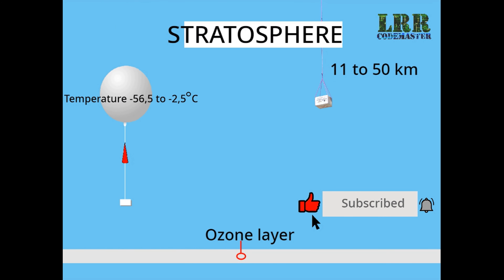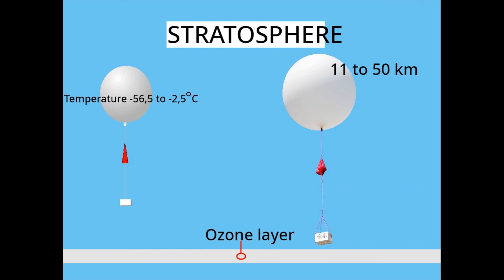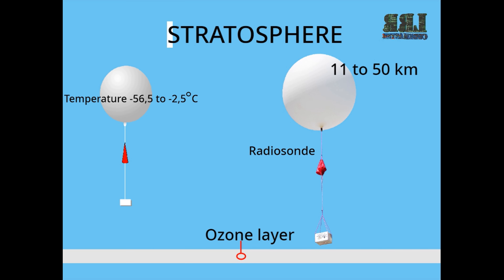Stratosphere. This layer is 11 to 50 km high above sea level. The air is dry as there is very little water vapor in this layer. The ozone layer lies in the stratosphere. This is a special layer which prevents the ultraviolet rays of the sun from reaching the Earth.